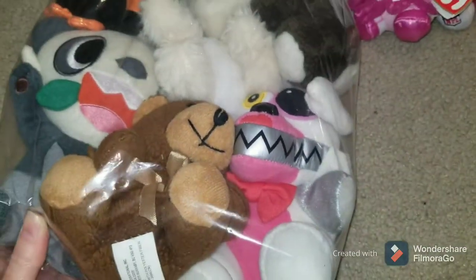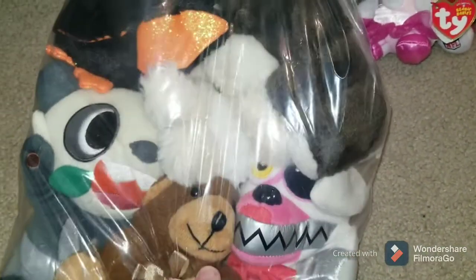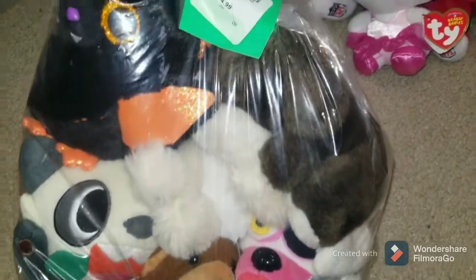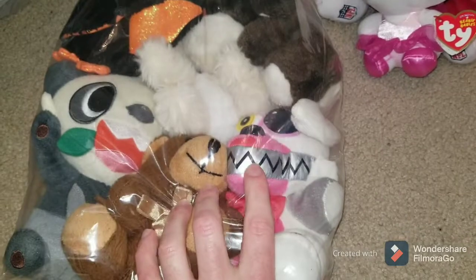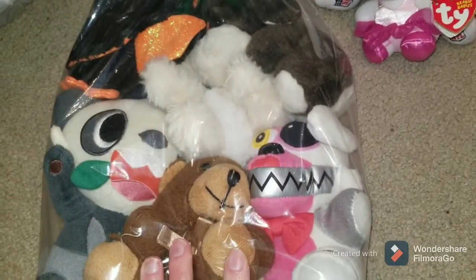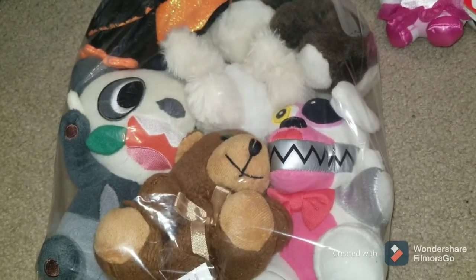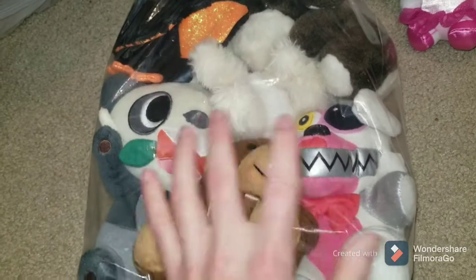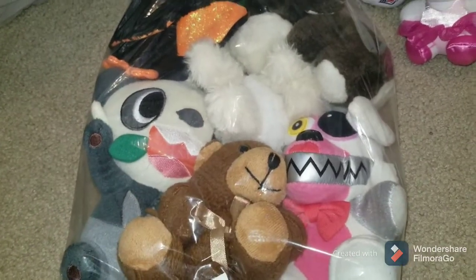Right there — that's a Five Nights at Freddy's figure. This is Nightmare Mangle, I think that was his name. That was the Walmart exclusive Five Nights at Freddy's plush. He's worth around $35 to $40. Not the greatest one — the greatest one would probably be that Toy Freddy that Emily Conway found, which she sold for like $100. I actually have one listed that I bought off Mercari in a lot. Let's open the bag and see what else might be in here.